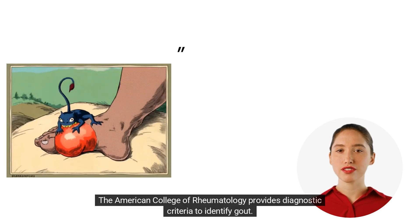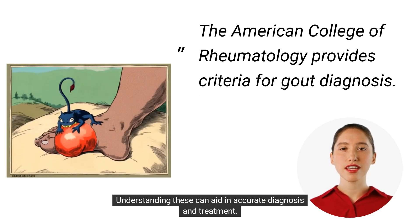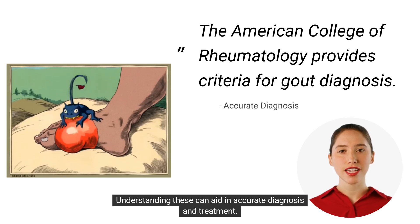The American College of Rheumatology provides diagnostic criteria to identify gout. Understanding these can aid in accurate diagnosis and treatment.